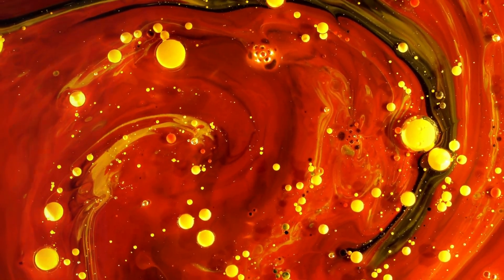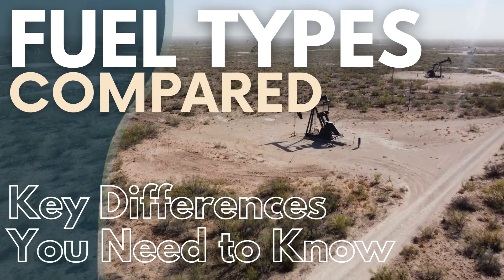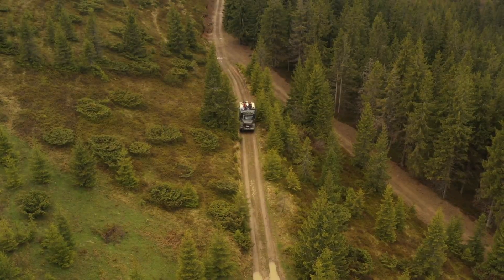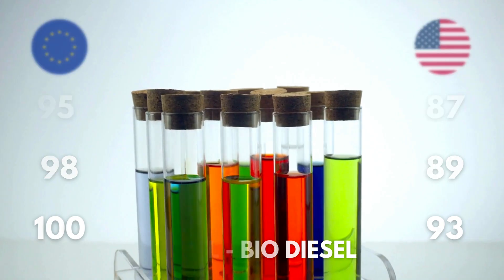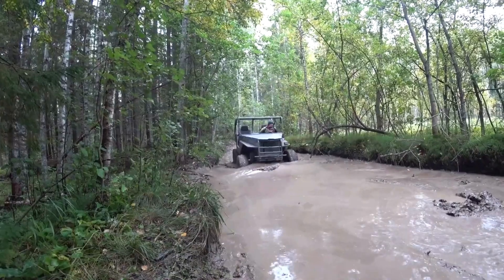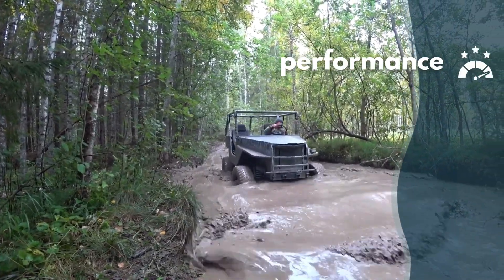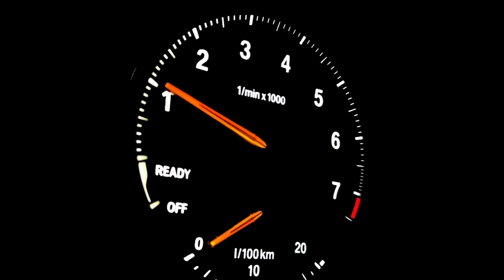Welcome to BlinkFo. Today, we're diving into the fascinating world of fuels and exploring the differences between them, helping you determine which fuel is right for your car. It's essential to understand that the fuel you choose can significantly impact your vehicle's performance, efficiency, and longevity. So, let's get started.